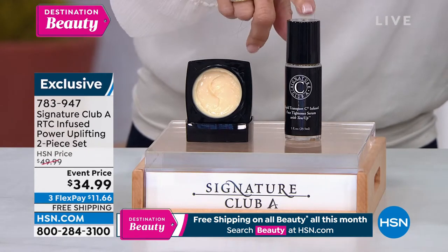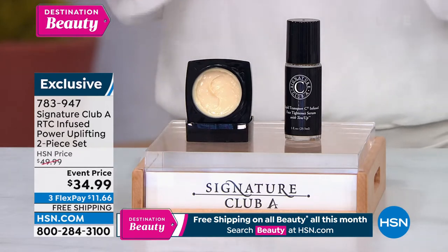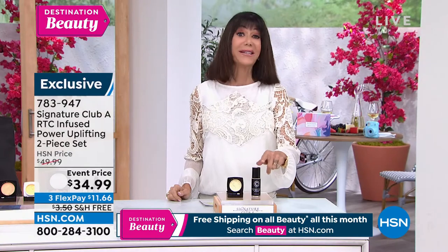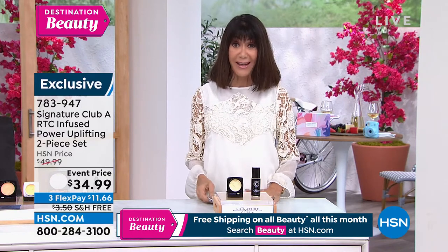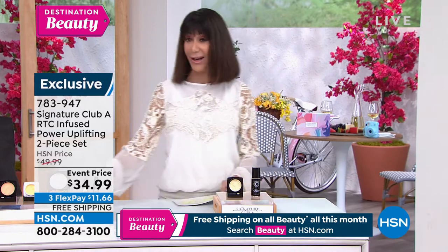The Tense Up is another one of our remarkable products formulated with tightening proteins — smooth, tightened, giving a youthful look, and basically free. Item 783-947 is the number. $34.99 for both of them, and please don't forget the free shipping and handling.